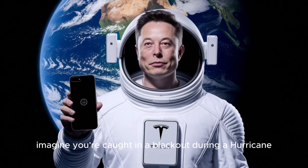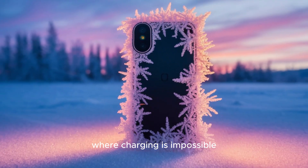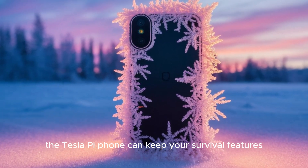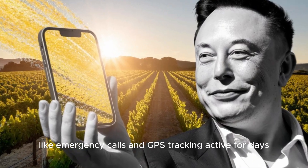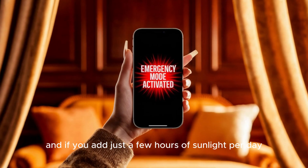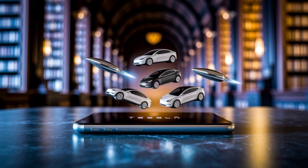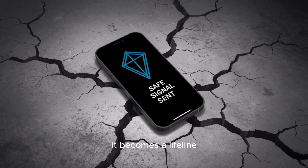What does this mean for you? Imagine you're caught in a blackout during a hurricane, or traveling through a desert where charging is impossible. The Tesla Pi phone can keep your survival features like emergency calls and GPS tracking active for days, even when everything else around you has failed. And if you add just a few hours of sunlight per day, this time extends even further. This is where the Tesla Pi phone becomes more than a smartphone — it becomes a lifeline.